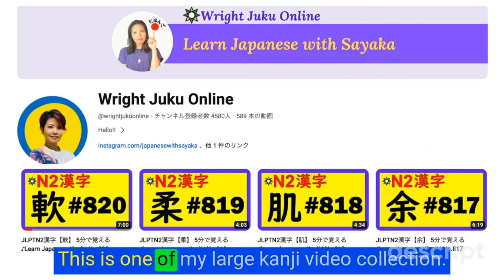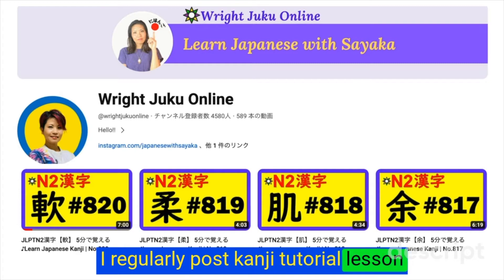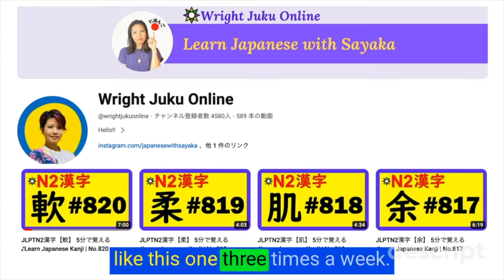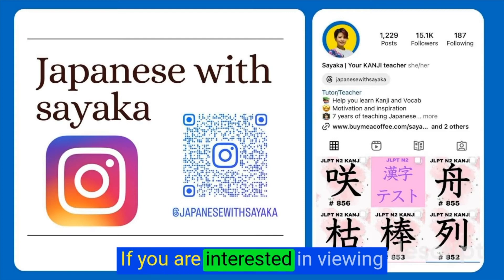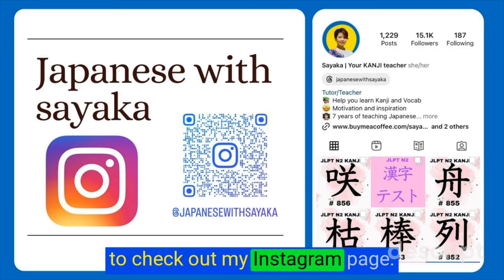This is one of my large kanji video collection. I regularly post kanji tutorial lessons like this one 3 times a week. If you are interested in viewing the kanji slide that I use, be sure to check out my Instagram page. The final step is a quiz.